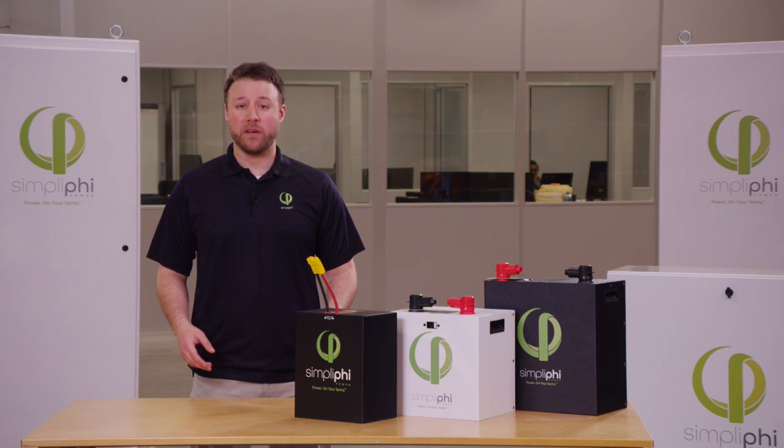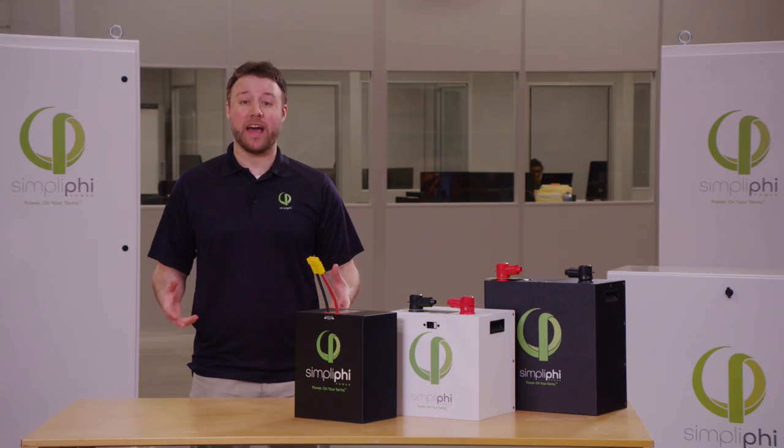Our team here at Simplify Power is always happy to help with any system design, product information, or any questions that you might have.